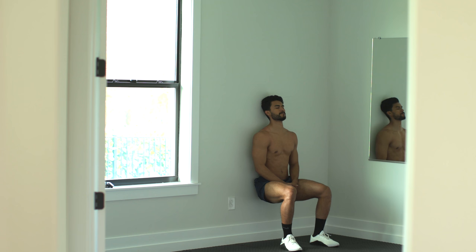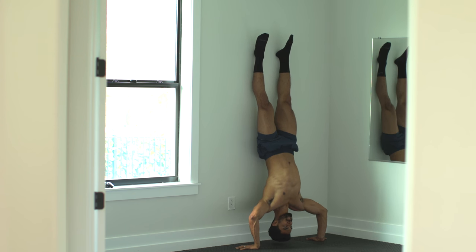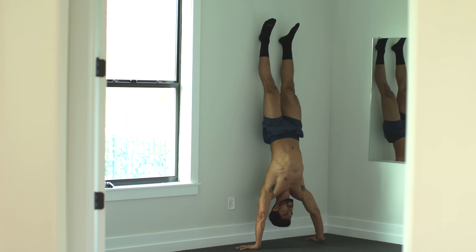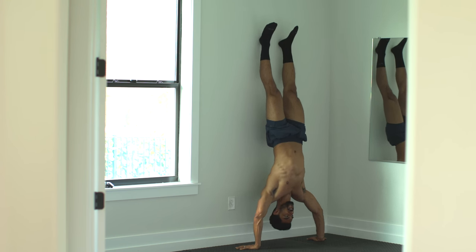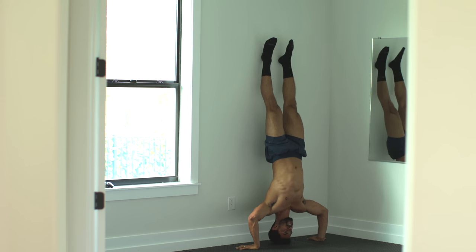Finally, number ten, something we all have — a wall. With the wall, you could do a lot. You could do handstand walks using the wall as guidance, or you could do handstand pushups using the wall to protect you. All of these workouts are tough, pro-level exercises that will help you build muscle and keep you athletic while you're locked indoors.